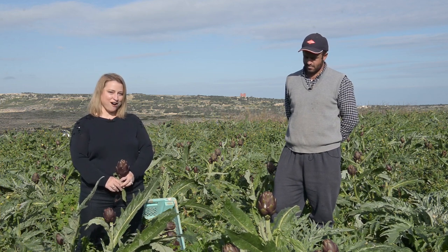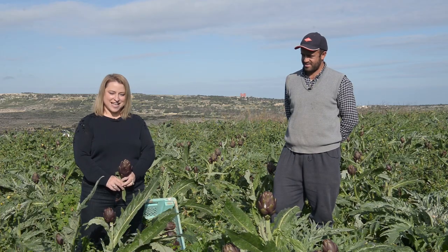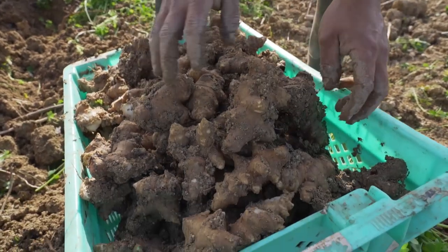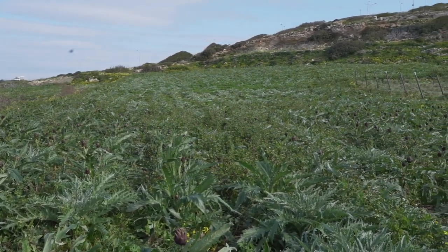I call these artichoke hearts, but in Maltese we call them something different. He also grows Jerusalem artichokes, so we're going to talk about both. Let's start really basic — he has over 2,000 plants of artichokes.